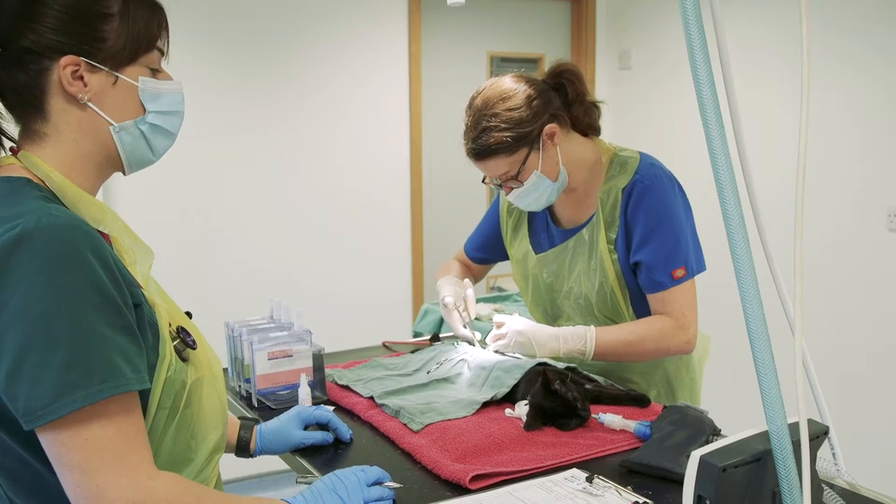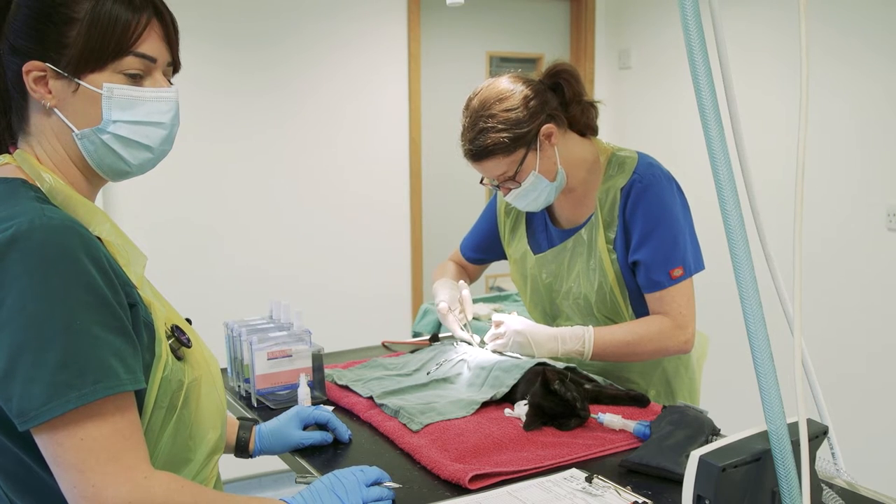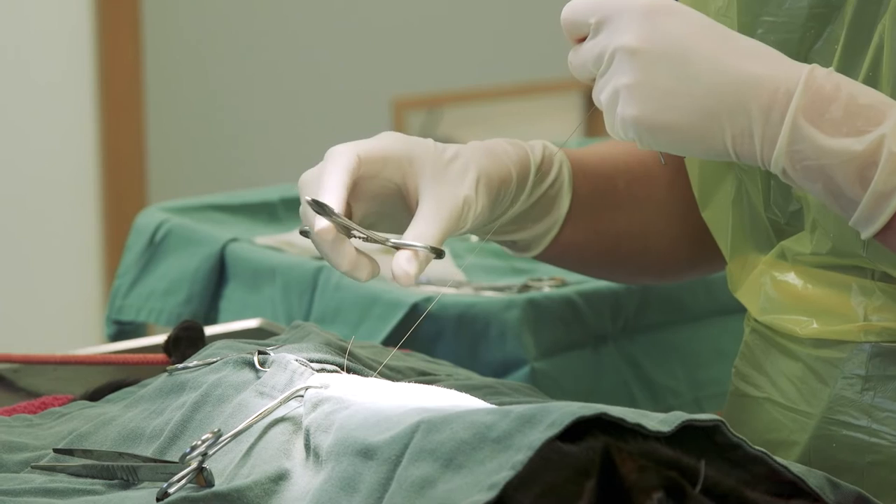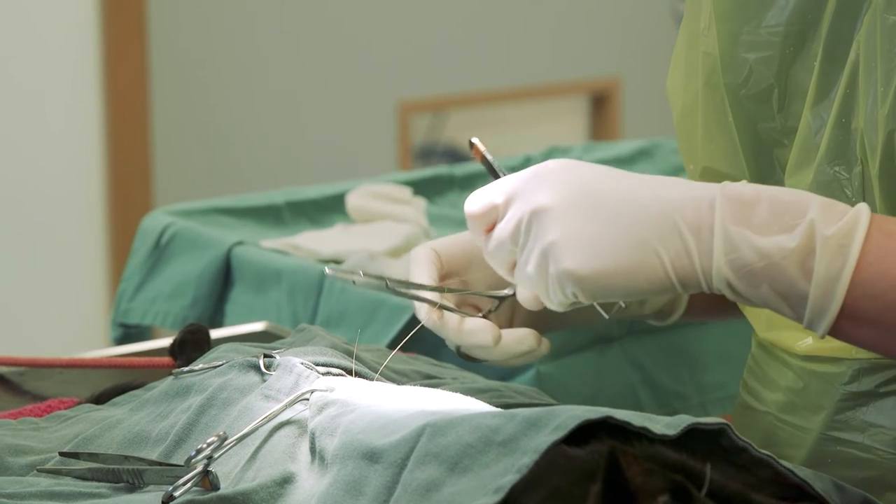For female cats, an incision is made in the cat's side or belly to find and remove the uterus. This is closed with surgical glue or a few stitches that will dissolve within a couple of weeks.